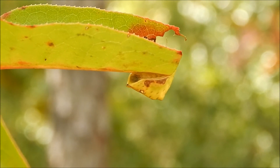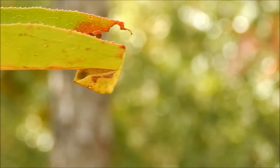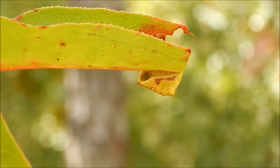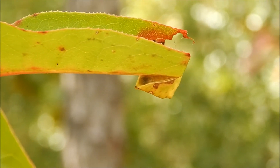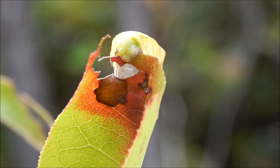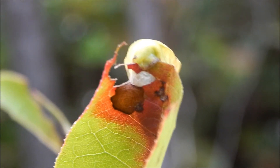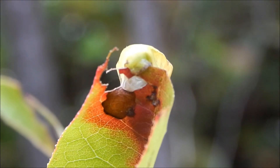This skiff moth caterpillar is a member of a large group of caterpillars known as slug caterpillars. They're called slug caterpillars because they have extremely short legs, and this causes them to move around like a slug.